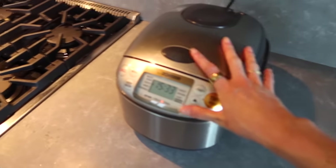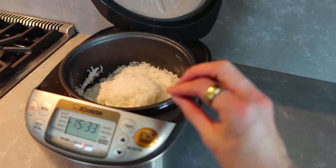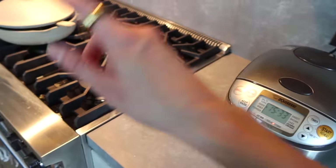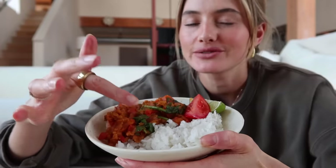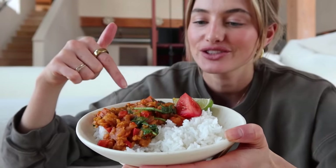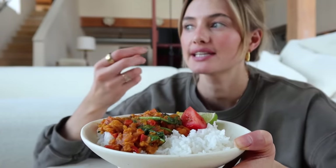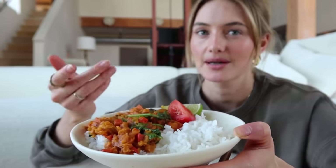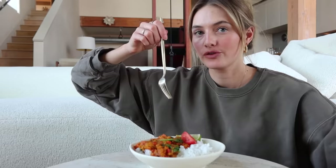I already prepped some rice — my favorite is white rice because I feel it's the easiest to digest and just tastes the best. So we're going to add some rice and then the curry. We have white rice and the lentil curry; lentils are much easier to digest than beans. I love chilis and curries and stews, but sometimes with beans and chickpeas I actually have a lot of digestive issues, so this is warm and delicious for the winter.